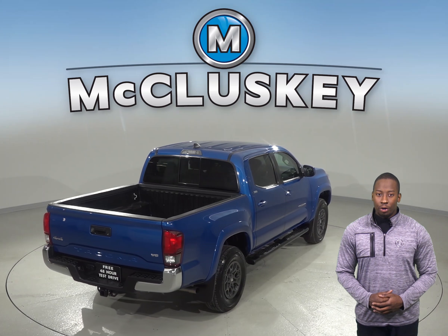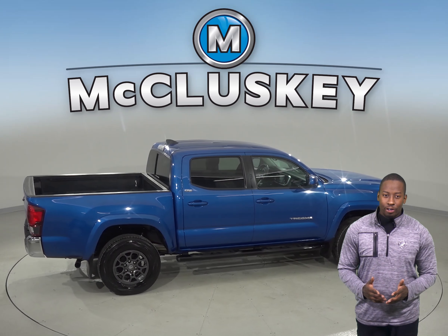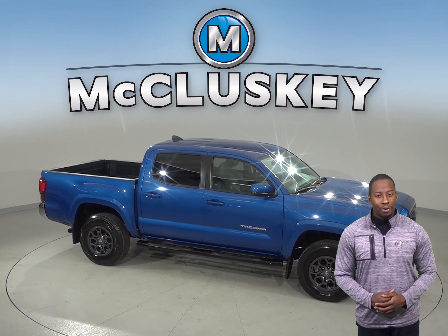There is a clean one-owner Carfax report and it is ready to hit the road. When you buy it from us, we will cover it with our free lifetime mechanical warranty for as many years and miles as you own it.